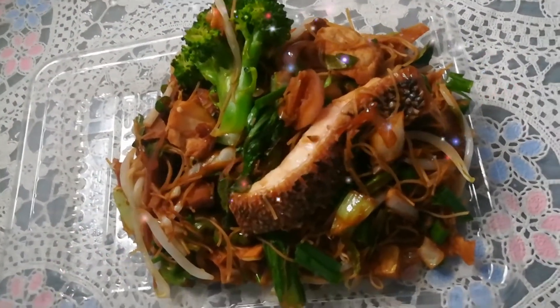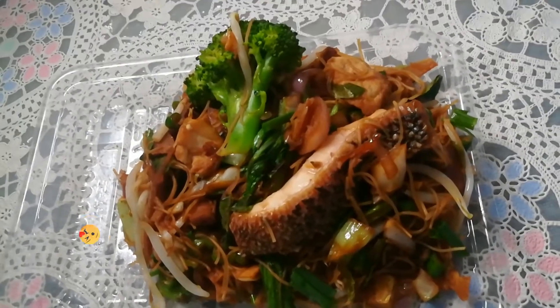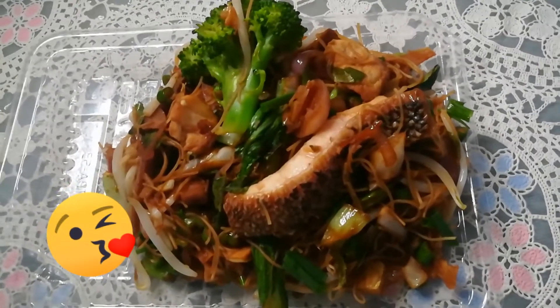I just put all the ingredients into a wok and fried them — easy, quick to cook, and delicious. Bon appétit!